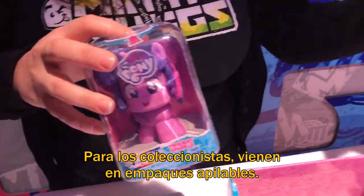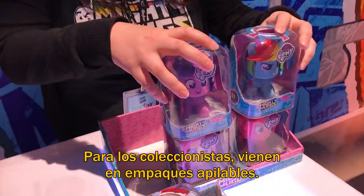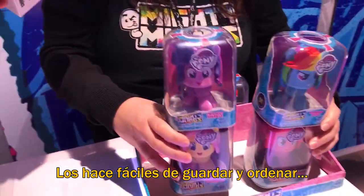For our collectors, they have stackable display cases as well that make them really easy to store and stack.